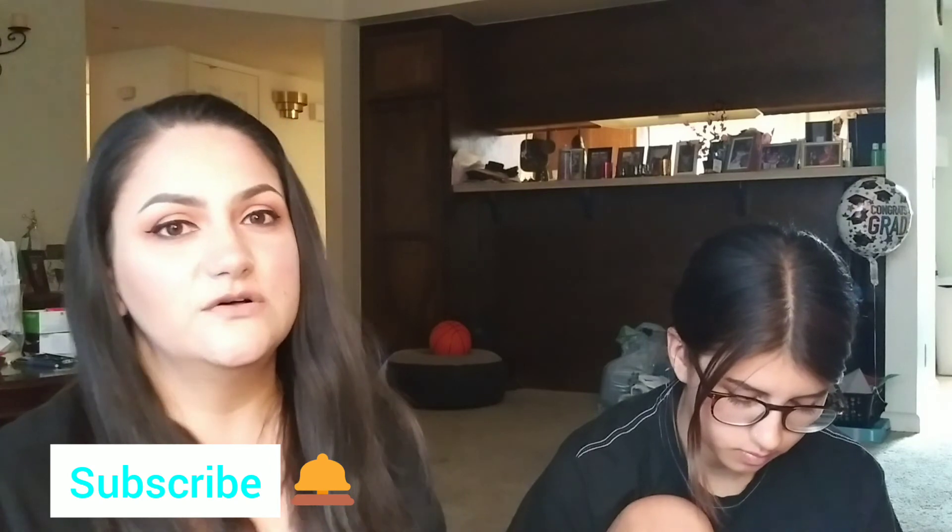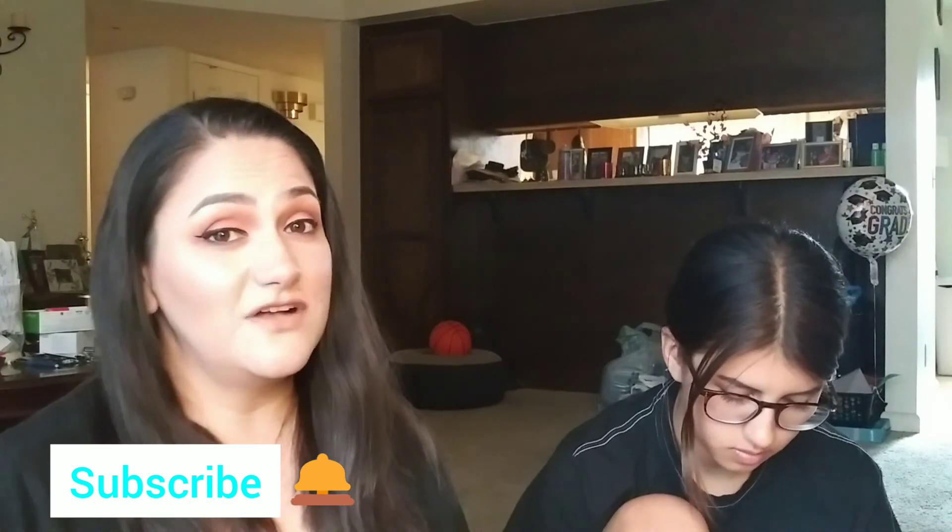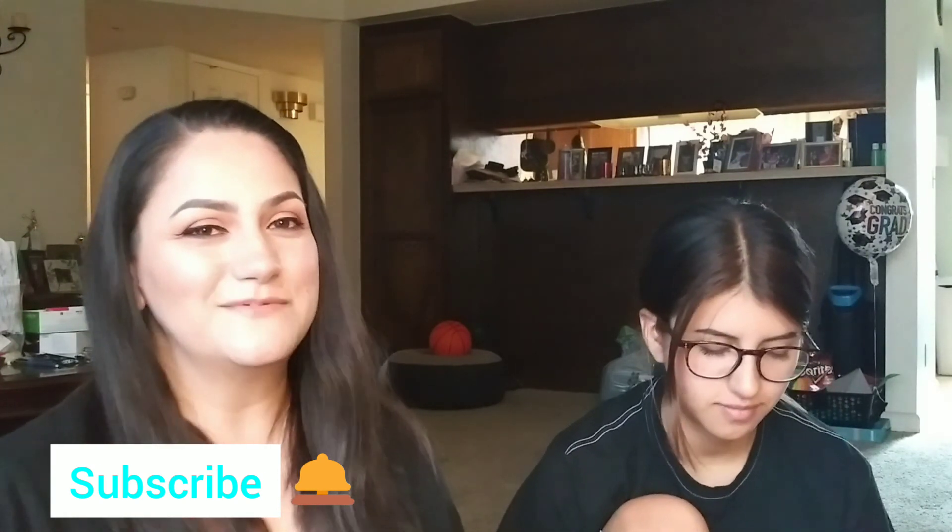Thank you for joining us. If you liked this video and enjoyed our content, let us know. Thank you for watching — goodbye and God bless, and I will see you guys in the comments.